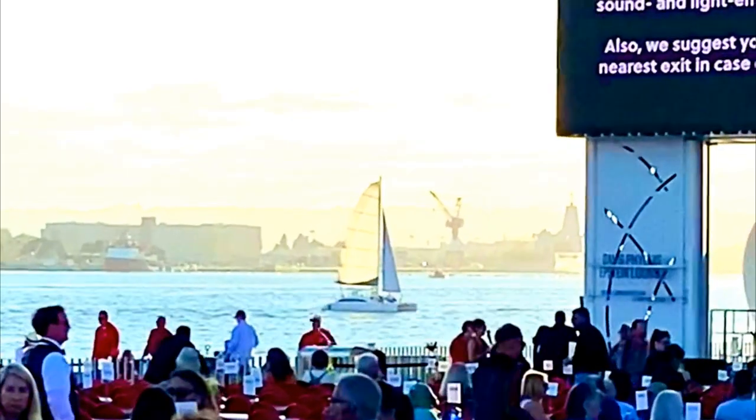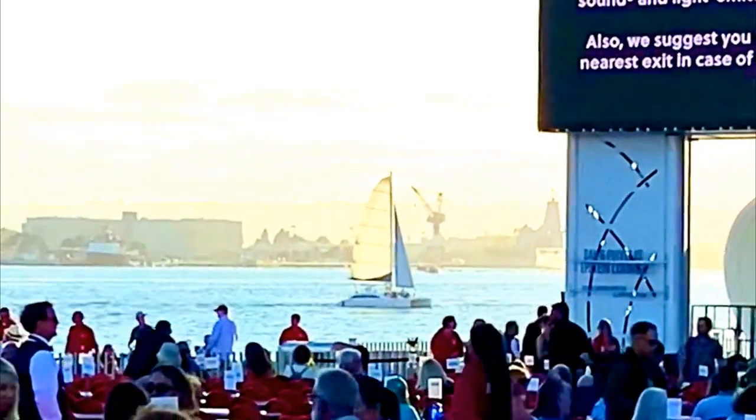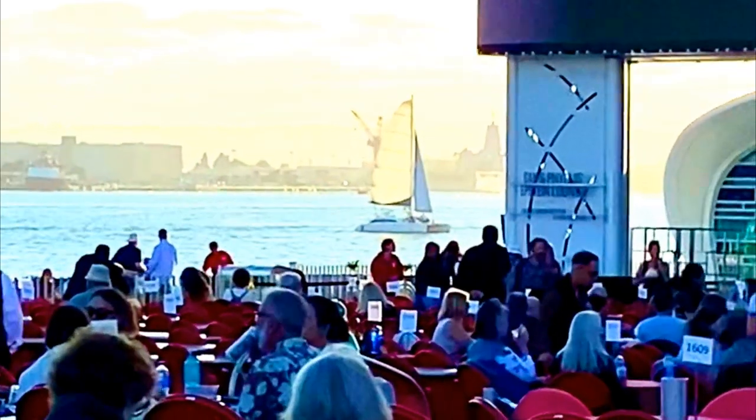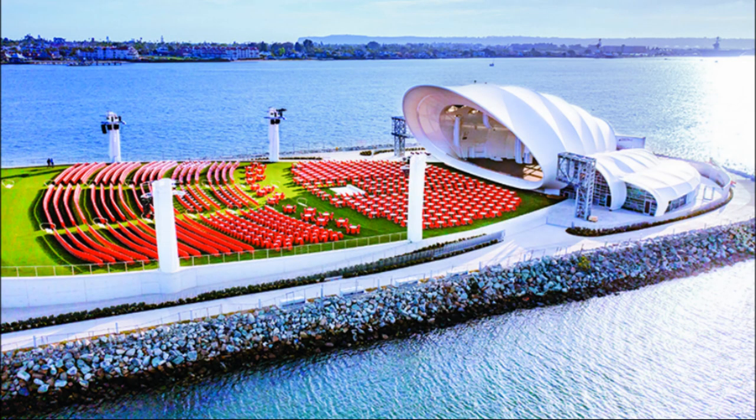Although the venue first broke ground in 2019, it was not open to the public until 2021 due to the COVID-19 pandemic. The design of the stage replicates a seashell, and the view and location is definitely one that you can't beat.